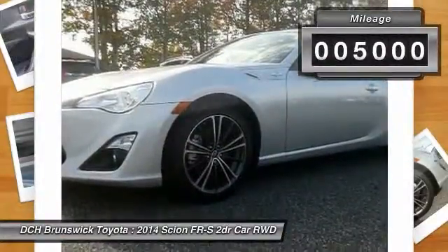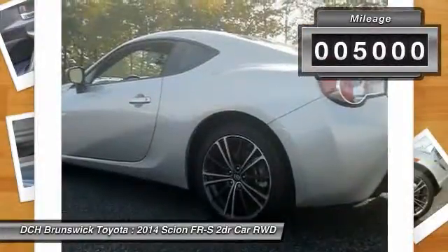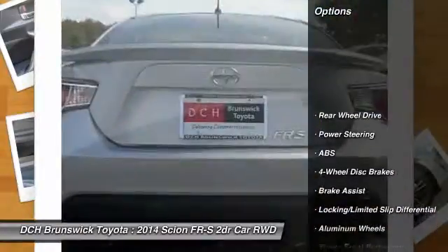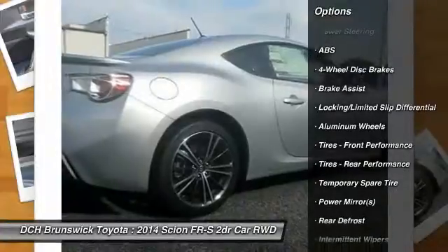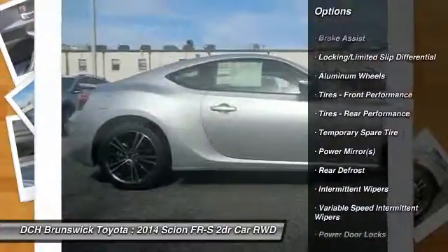This vehicle has less than 5,000 miles. Here are some of this vehicle's great options: traction control, keyless entry, stability control, anti-lock braking system.